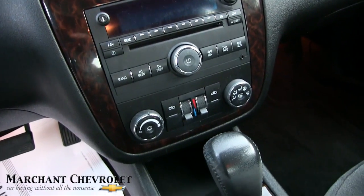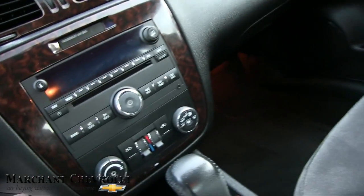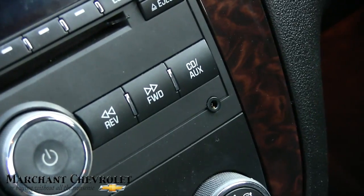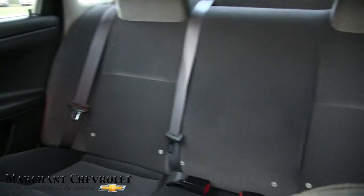CD player. Clean car, smells good. It's even got an auxiliary port right there so you can plug your smartphone in. And OnStar in the rearview mirror. Plenty of room in the back.